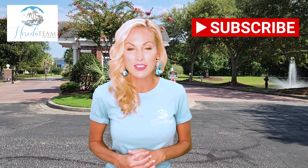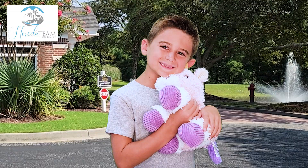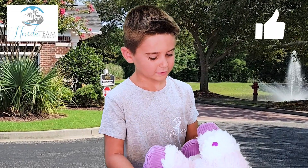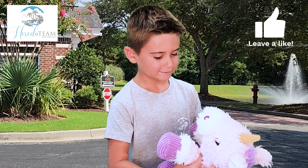If you'd like to set up an appointment to see this beautiful community, please reach out to us — we'd love to show it to you. Be sure to subscribe to our channel so you don't miss out on our weekly videos. Call Frank and Tiffany for all your real estate needs.